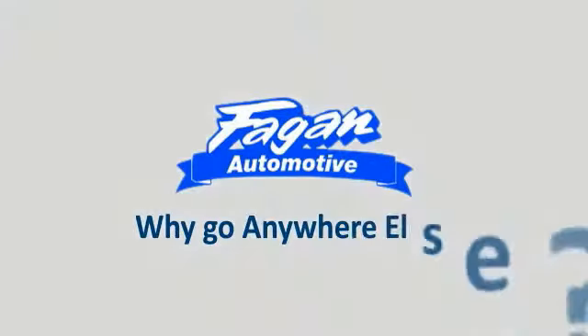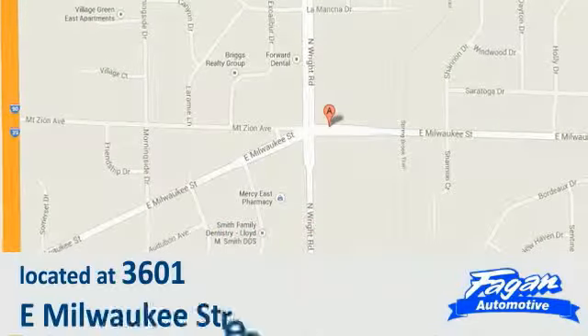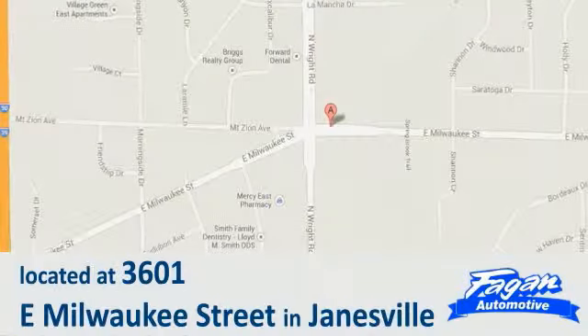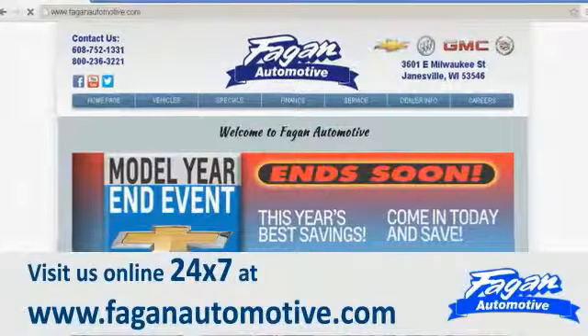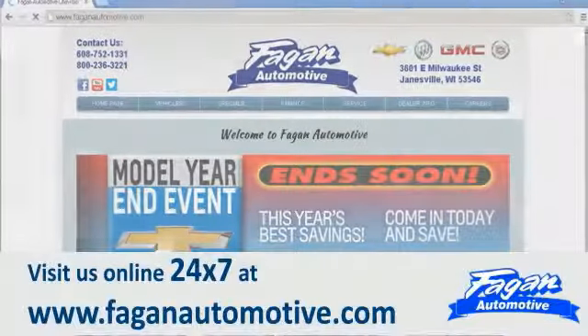Why go anywhere else? We are conveniently located at 3601 East Milwaukee Street in Janesville. Or visit us online 24/7 at www.faganautomotive.com.